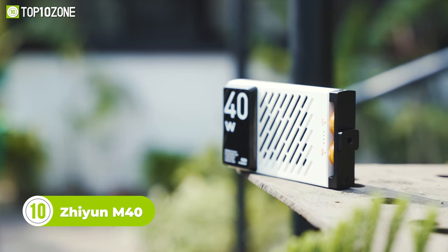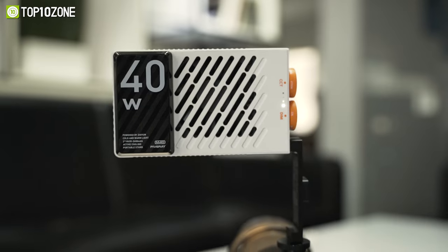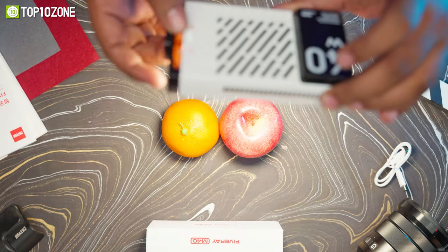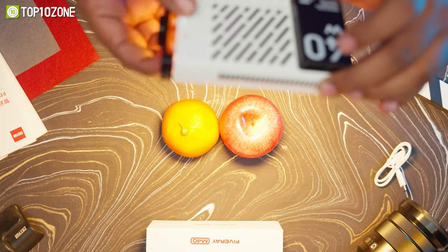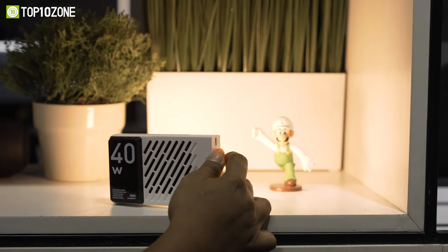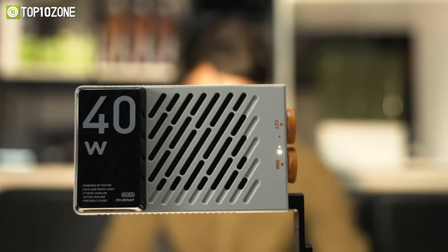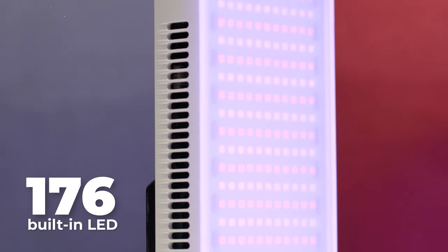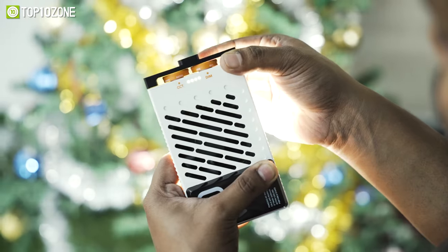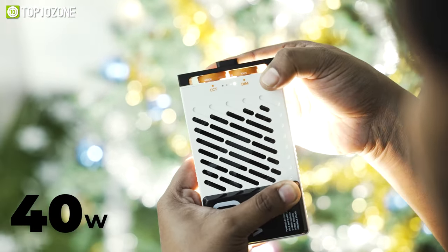The Zhiyun Fireay M40 is a powerful compact fill light that will allow you to add exceptional depth to your photos and videos. This light integrates dual wheels, with which you can accurately increase or decrease the color temperature and brightness. The color temperature ranges from 2700 to 6200 Kelvin, meaning any sort of hard or soft light is achievable without any additional equipment. There are 176 built-in LED chips that offer similar lighting to bigger studio lights, and regardless of the color temperature, it gives you a max output of 40 watts without any strobes.